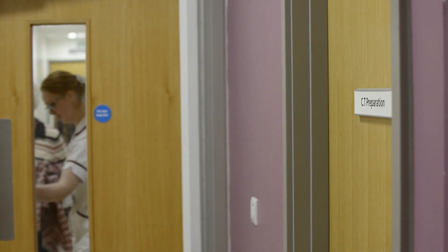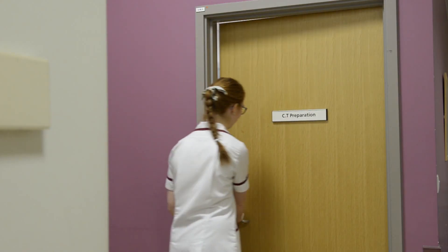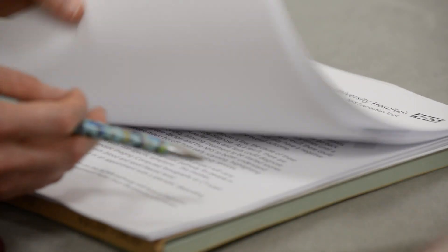Bring your stool sample along as well. We'll greet you at reception, bring you through, and talk through everything, allowing you to ask as many questions as you need to. Once you're happy to take part in the SCAN pathway, I'll sign the consent form and get you to sign it too. The consent acknowledges that you're happy to take part in the SCAN pathway and that you're happy to have your CT results looked at over the next two years.